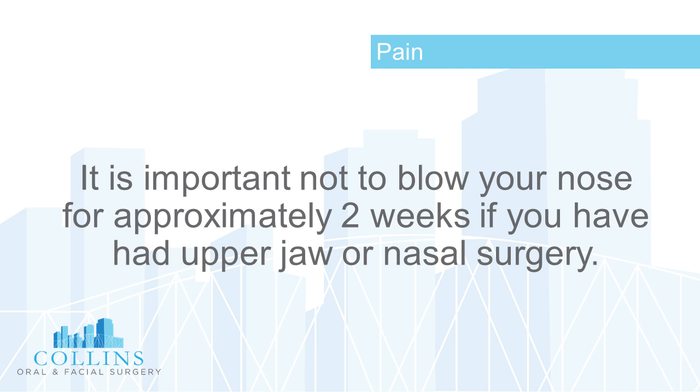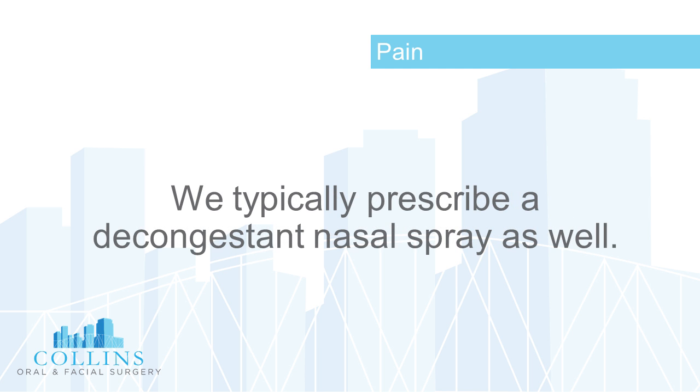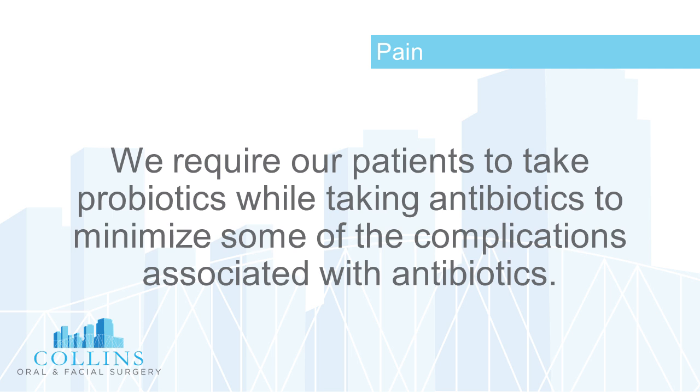It is important not to blow your nose for approximately two weeks if you have had upper jaw or nasal surgery. Judicious use of saline nasal spray is recommended. We typically prescribe a decongestant nasal spray as well. We may ask that you take a steroid dose pack after surgery, and we require patients to take probiotics while taking antibiotics to minimize complications associated with antibiotics.